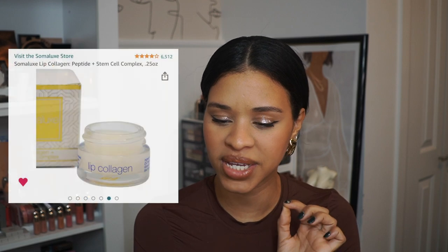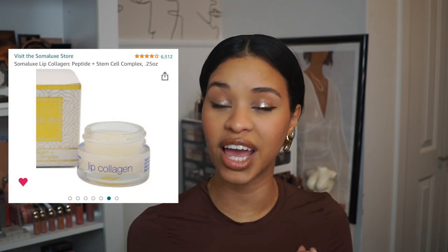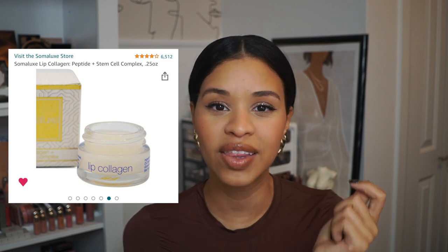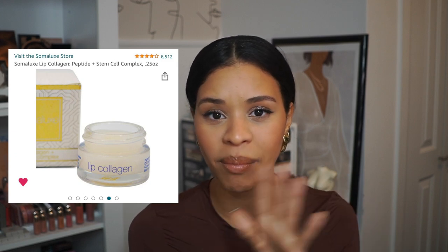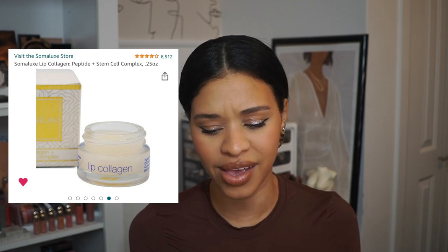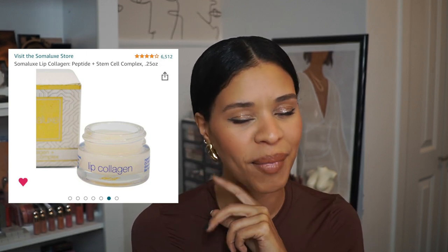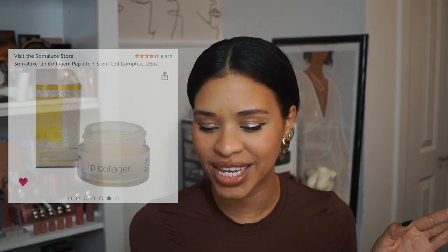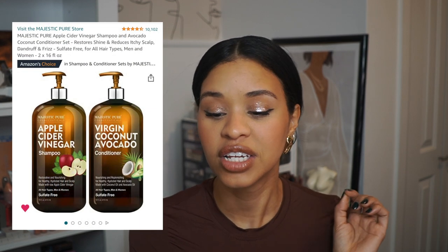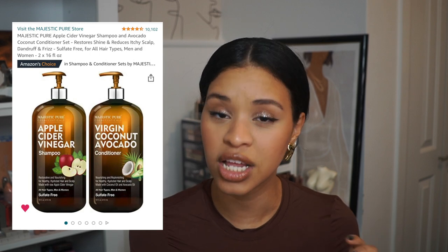I also have this lip collagen peptide and stem cell lip product on my wishlist. Ever since using Rhode Beauty's lip peptide lip balm I've been so intrigued by peptides, and the word collagen just called my attention. So that one is sitting on my wishlist for a future purchase.